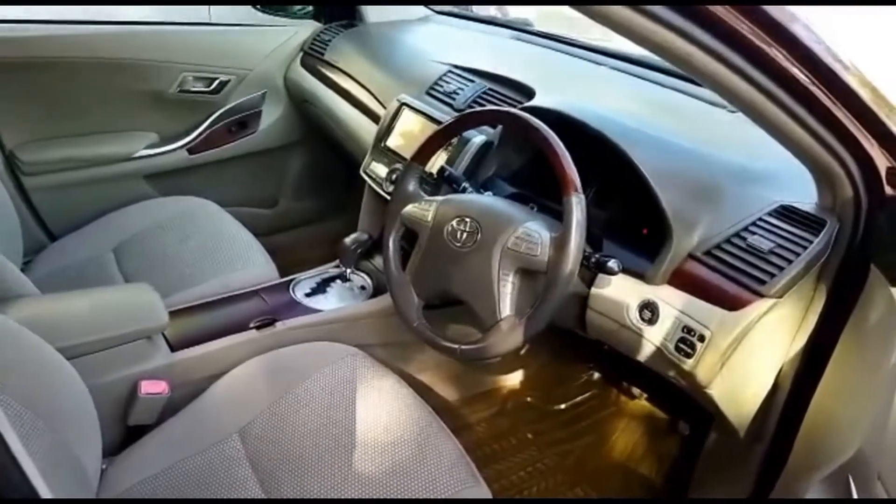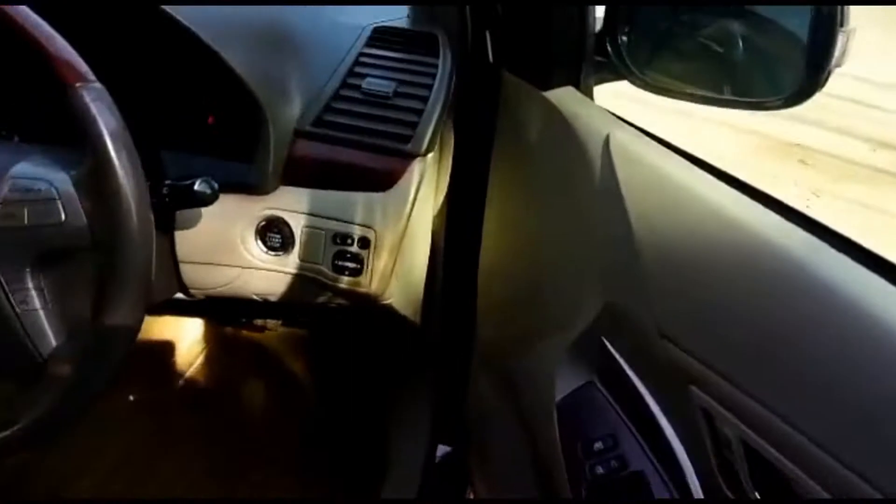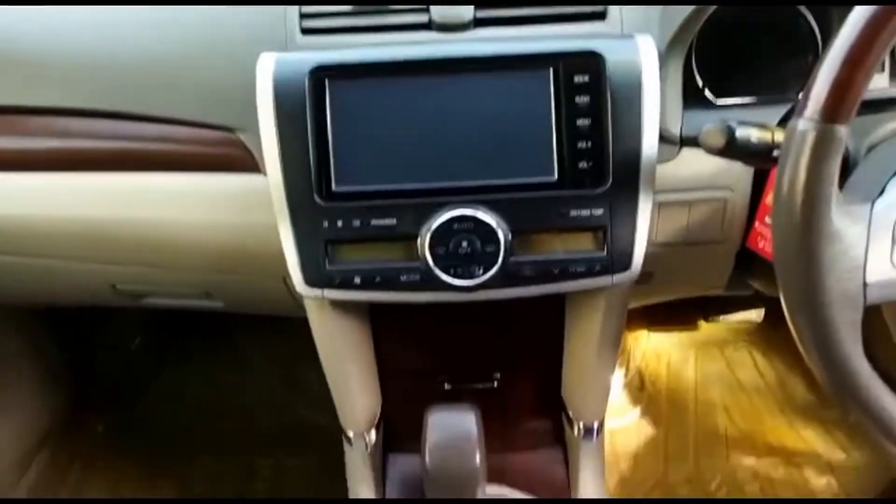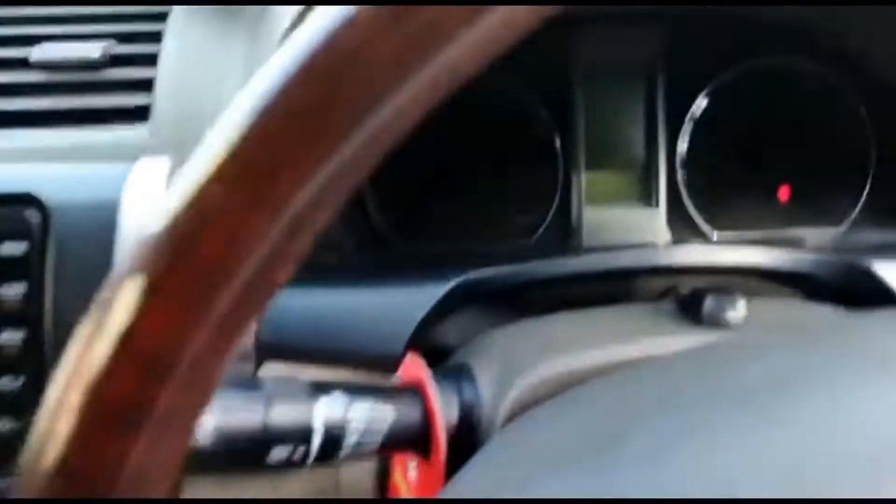This is your interior. I'll show you something in the description — the original meter.